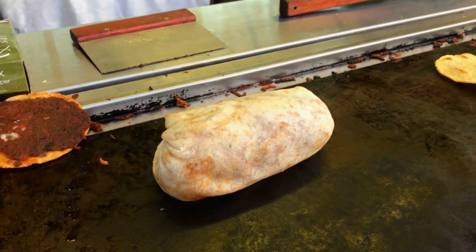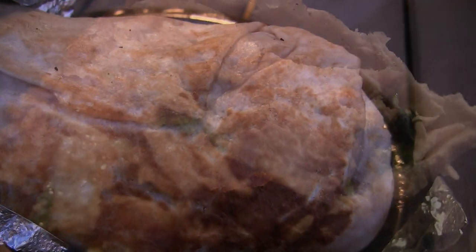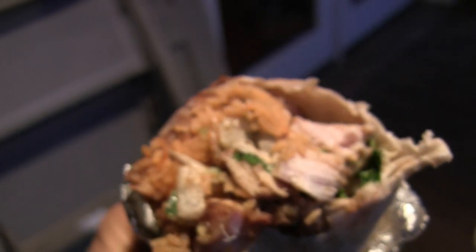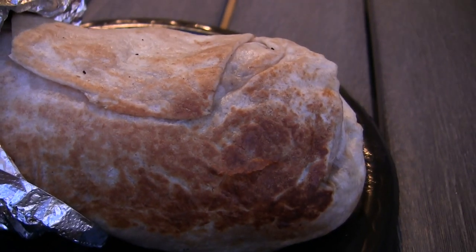We headed home to sample the goods. Now what you're looking at here is one of the best burritos I have ever had — and it's a good thing, because I was about to be very distracted, and a lesser burrito may not have been able to hold my attention. Pablito's looks like they really know what they're doing. The tortilla is a little bit browned from the grill. It comes off perfect.